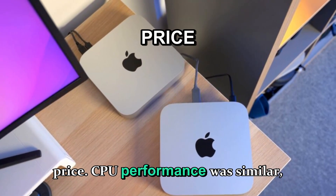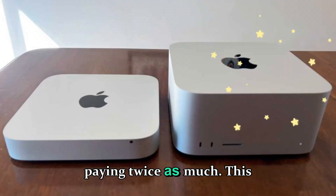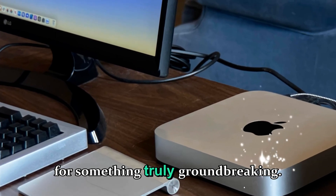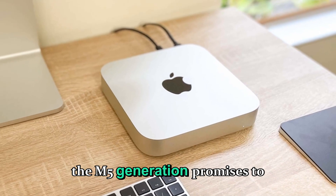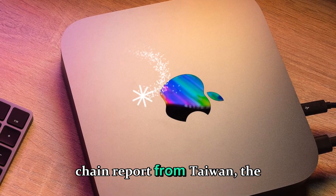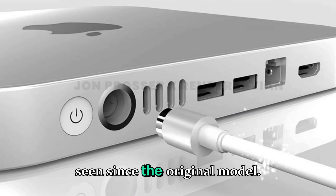CPU performance was similar, GPU performance slightly better, but not enough to justify paying twice as much. This caused many professionals to skip that generation altogether, waiting for something truly groundbreaking. And now that's exactly what the M5 generation promises to be. According to multiple industry sources, leakers, and supply chain reports from Taiwan, the Mac Studio M5 will finally bring the biggest generational leap we've seen since the original model.